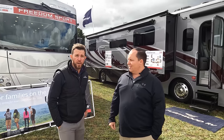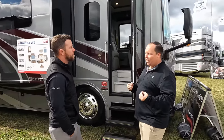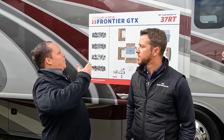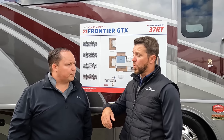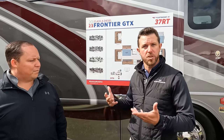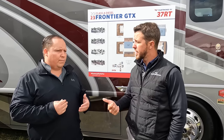Tell us a little about the Frontier GTX. So the Frontier GTX is the big brother of the standard Frontier. We jump up to a 360 horsepower Cummins diesel and an Allison 3000 series transmission, so towing is not an issue. We also jump up to an Aqua Hot 400D. Same layout and style, just higher-end amenities. And we're still doing the Pace Arrow - a 33D and a 36U - so this is in addition to, not replacing it.